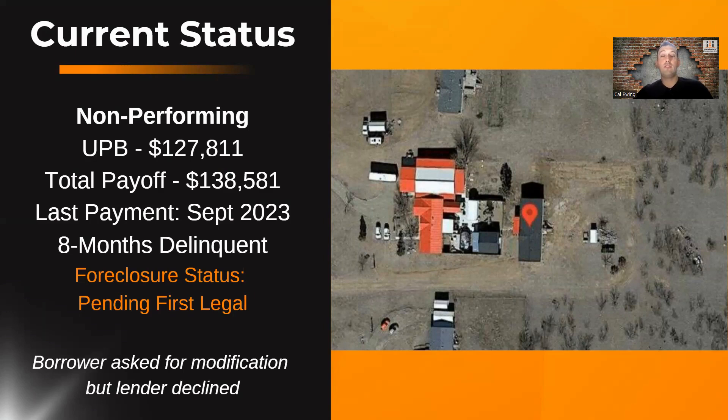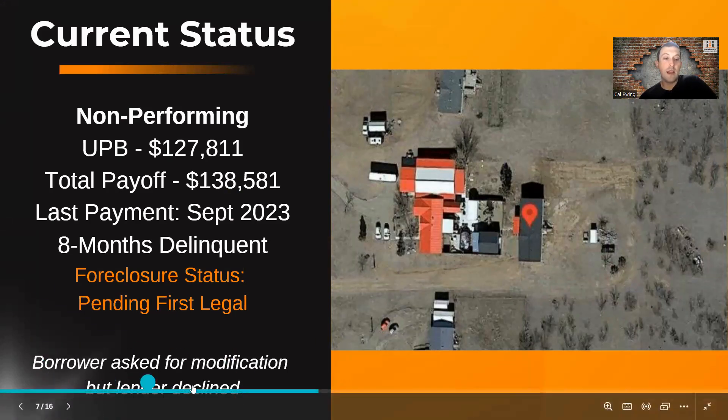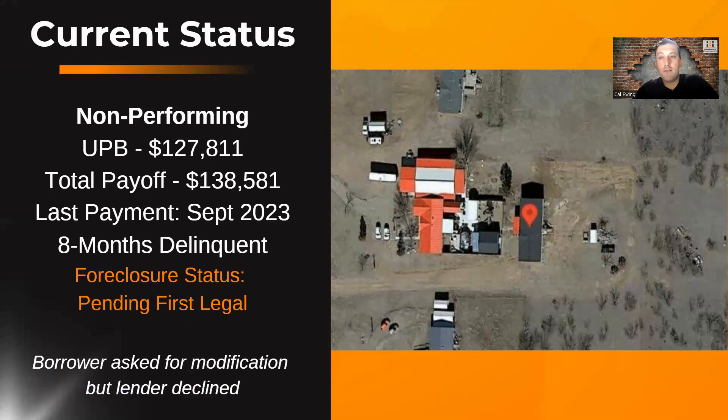Texas, if you don't know, is a very fast foreclosure state — it's the fastest one. You can foreclose in a few months, which is great for a lender. The cost is really affordable as well. I factor in usually about $2,500 for foreclosure costs. And it's a nonjudicial state, which allows you to foreclose really quickly. I did get information from the lender that the borrower was seeking a loan modification, but for whatever reason the lender declined that. So they do want to try and get this loan current.